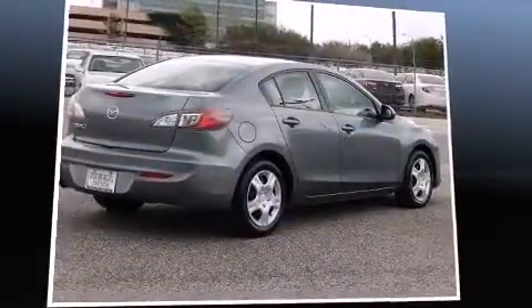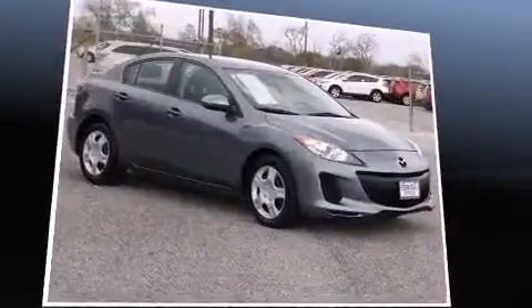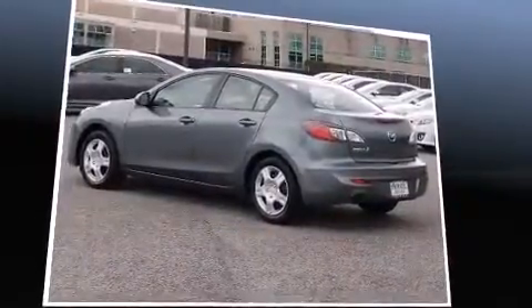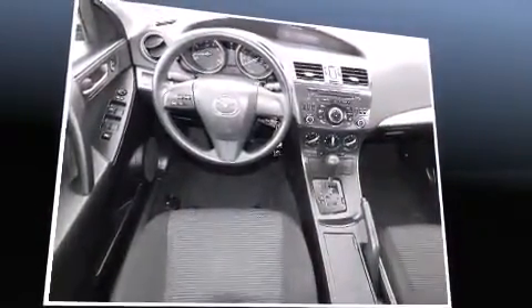Discerning drivers will appreciate the 2012 Mazda Mazda 3. This four-door, five-passenger sedan just recently passed the 50,000 mile mark. Smooth gear shifts are achieved thanks to the efficient four-cylinder engine, and for added security, dynamic stability control supplements the drivetrain.